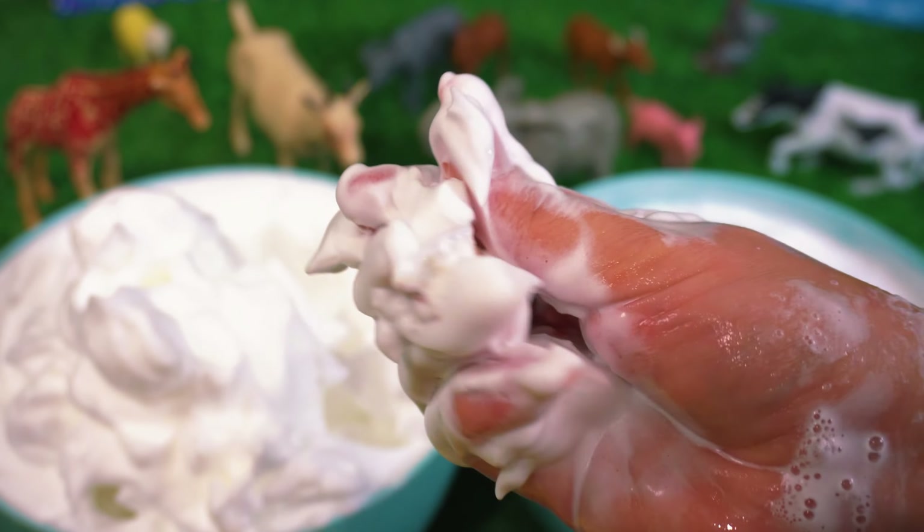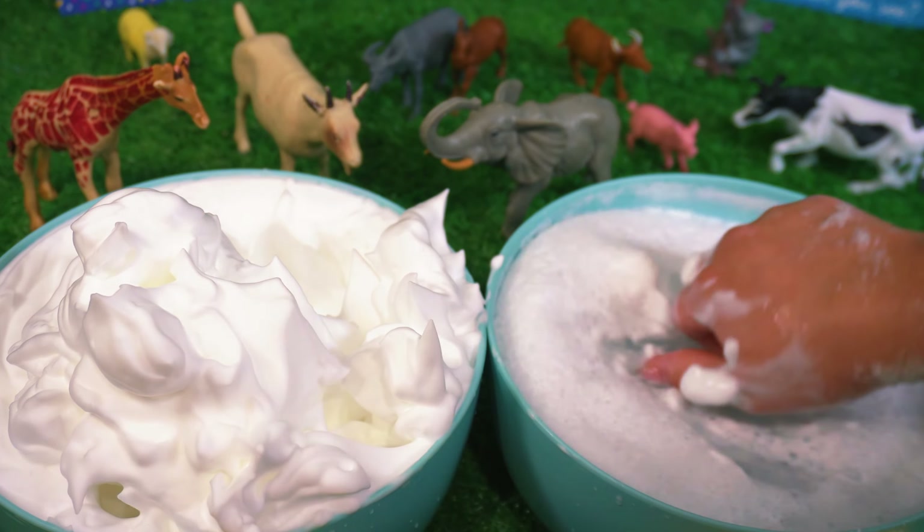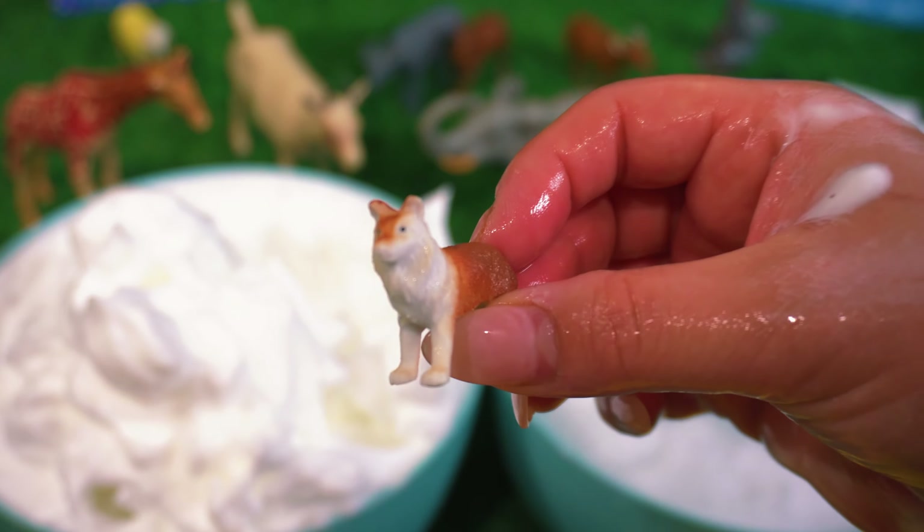I wonder what this animal is. It's a dog.